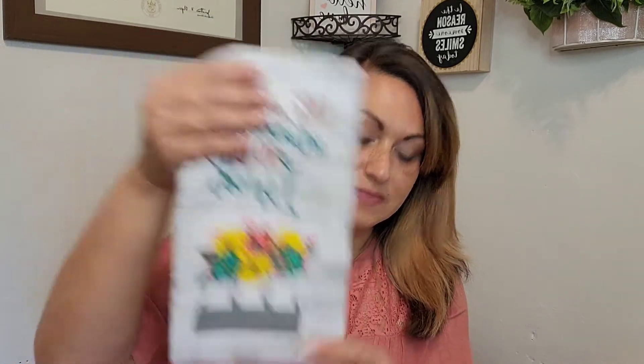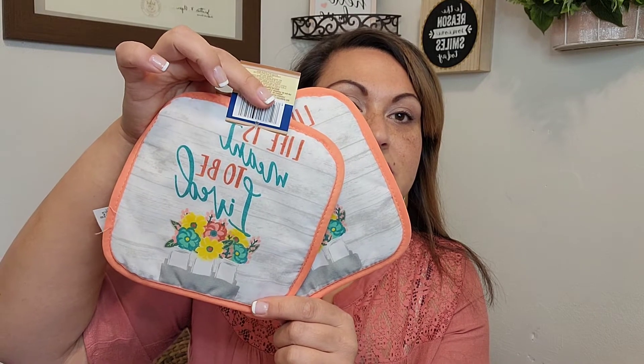Moving on to more kitchen stuff — I found a set that says 'Life is meant to be lived.' How beautiful is that? I love the summer colors, the coral and the teal, and the flowers on it. I got that, plus two matching towels and a set of oven mitts. That's my kitchen stuff!